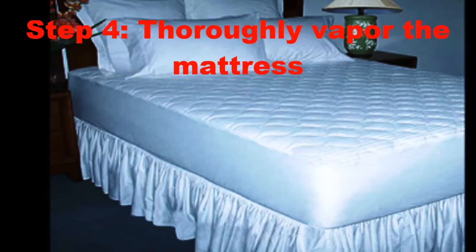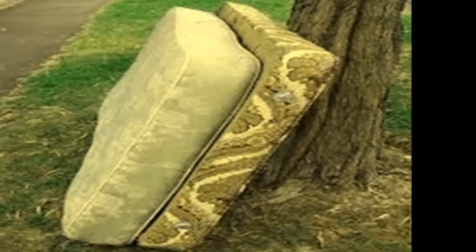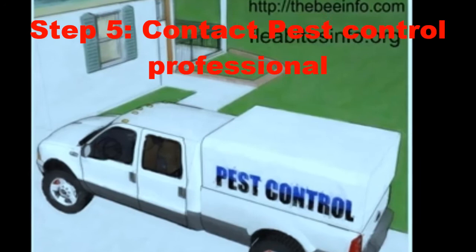Step 4: Thoroughly steam the mattress. To thoroughly steam your mattress, use a handheld steamer. Usually the steam is hot enough to kill bed bugs. You may also let your mattress stand in the sun for a few hours after you finish steaming.